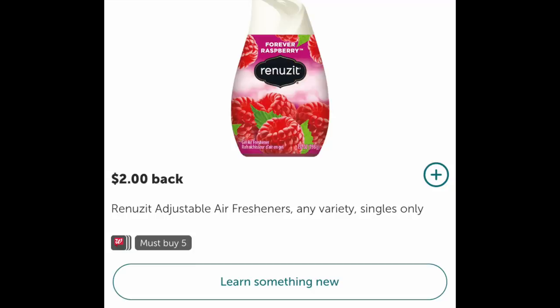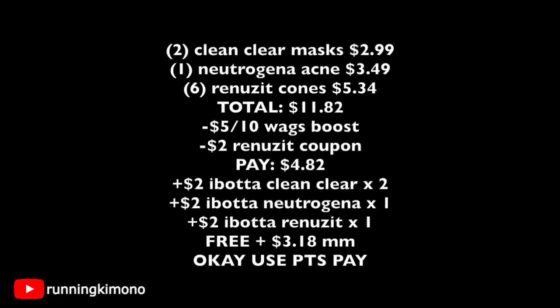The Ibotta rebate is $2 back when you buy five, but we're grabbing six to use the coupon. Here's the math: two Clean & Clear masks at $2.99 is $5.98, you get one free; one Neutrogena acne bar soap is $3.49; six Renewsic cones at $0.89 each is $5.34 — total $11.82. Subtract the $5 off $10 booster and the $2 Renewsic coupon, you're left paying $4.82 out of pocket. With $4 back from Ibotta for the face masks, $2 for the Neutrogena bar soap, and $2 for the Renewsic cones, this basket is free plus a $3.18 moneymaker. This is extreme couponing! You can absolutely use points to pay down your balance for this transaction.